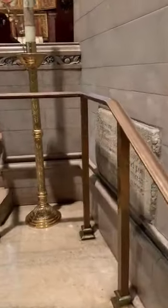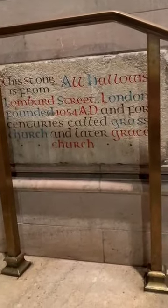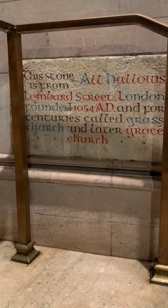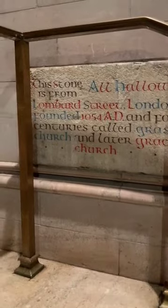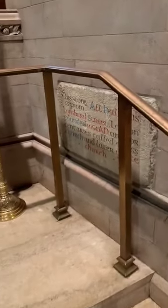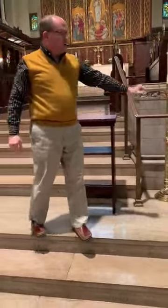And on this last side, let's just get a quick look at the Grace Church stone. Some of you may have seen this — we did a feature on it a few years ago. I'll read it to you: 'This stone is from All Hallows, Lombard Street, London, founded 1054 A.D., and for centuries called Grass Church and later Grace Church.' I don't know how it came to be here, and we don't know that it goes back to 1054, but I would wager it is probably the oldest thing we have here in the church. If you haven't seen it, come up and take a look at that on the side of the pulpit.